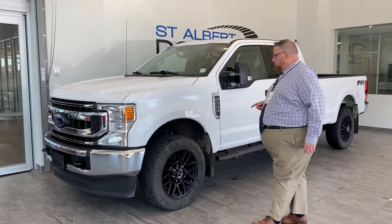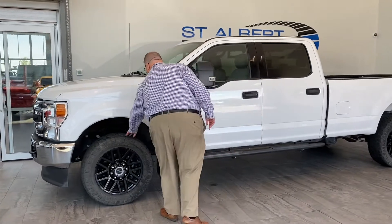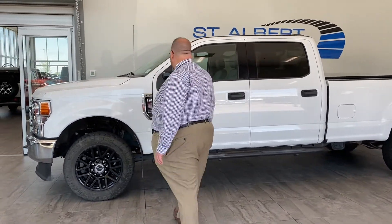He did put a strip of paint protection film across the front. Right from brand new he put on these aftermarket rims and the Nitto Edge Grapplers — a nice all-weather tire with lots of life left on them.